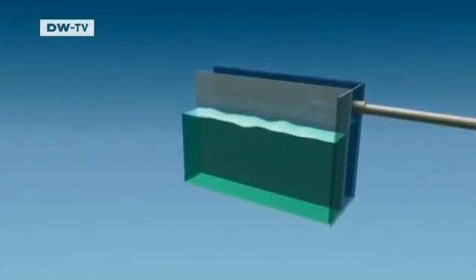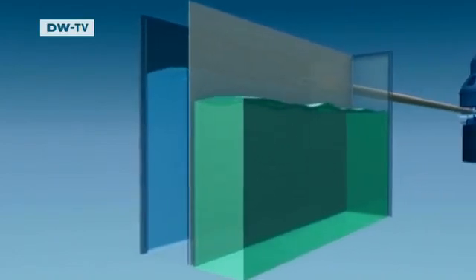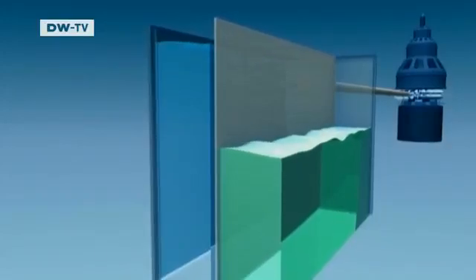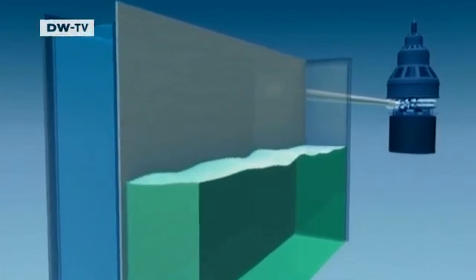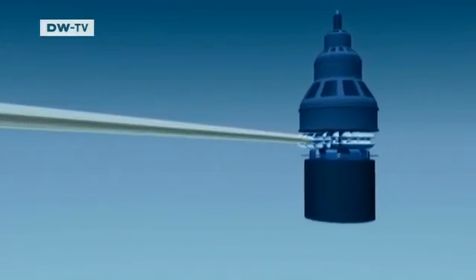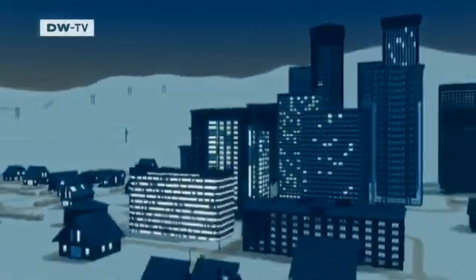River water and seawater are separated by a membrane. The fresh water, shown in green, flows through the membrane to balance the salt concentration and pushes water to the top on the seawater side. That osmotic pressure can be used to run a power-generating turbine. Theoretically, osmotic power plants could be located wherever rivers feed into the sea, as long as the river water isn't too brackish.